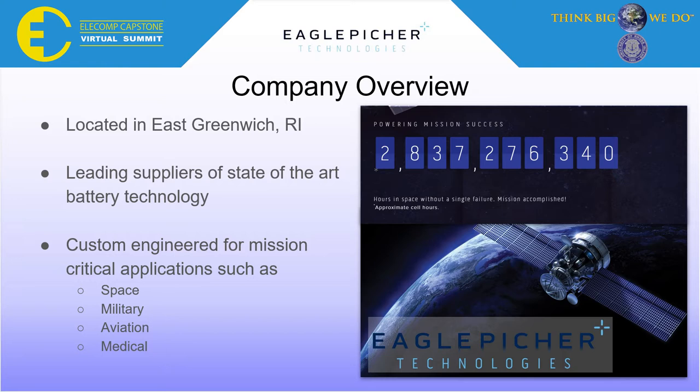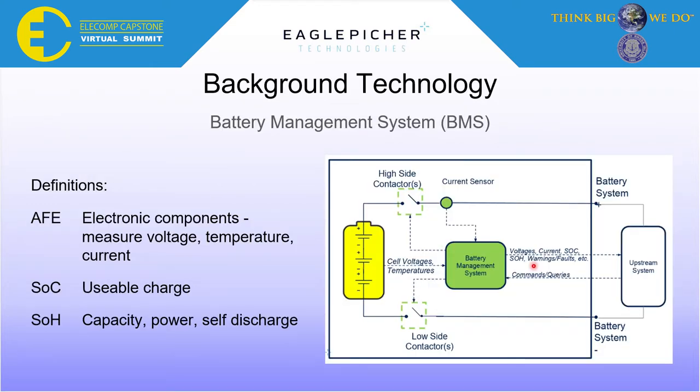One part of these custom-engineered systems that is of importance to us today is a battery management system. A battery management system, or BMS for short, is responsible for monitoring a battery in use and provides information such as the state of charge, the state of health of the battery cells, and has integrated safety built in to prevent battery failures. An assortment of electronic components provides the management system with critical information such as battery cell voltage, temperature, and battery current. This is known as the analog front end.